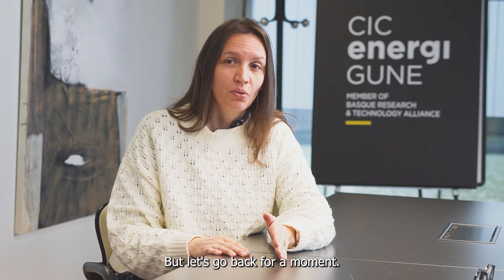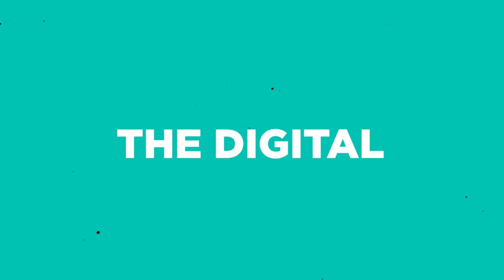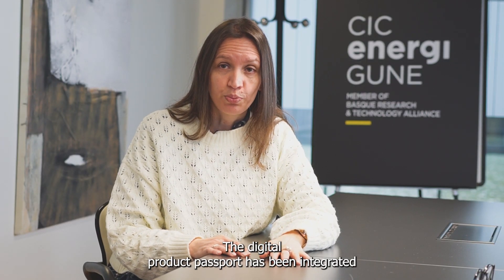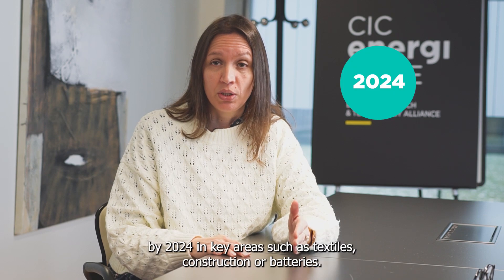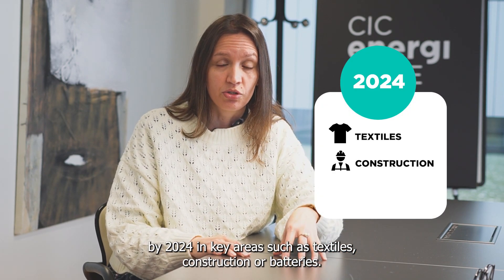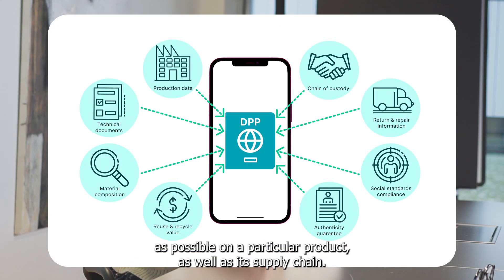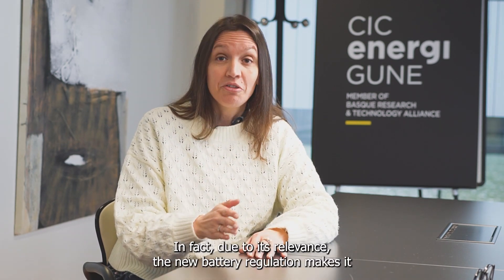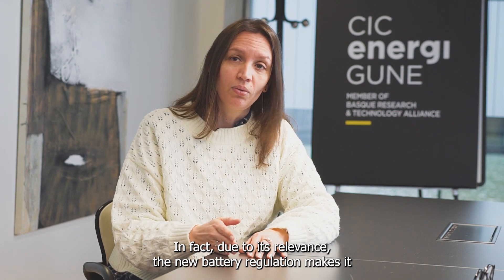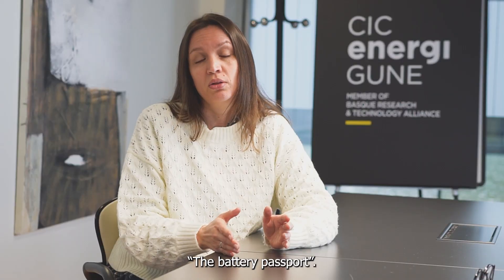But let's go back for a moment. We talked about the battery passport, but do you know exactly what the digital passport is about? The digital product passport has been integrated into the eco-design regulation and aims to make the product passport a must-have tool by 2024 in key areas such as textiles, construction, or batteries. The aim of the passport is to collect as much technical and environmental data as possible on a particular product as well as its supply chain, in order to make this information available to all interested parties. In fact, due to its relevance, the new battery regulation makes it mandatory for all batteries manufactured or commercialized in Europe to have what is called the battery passport.